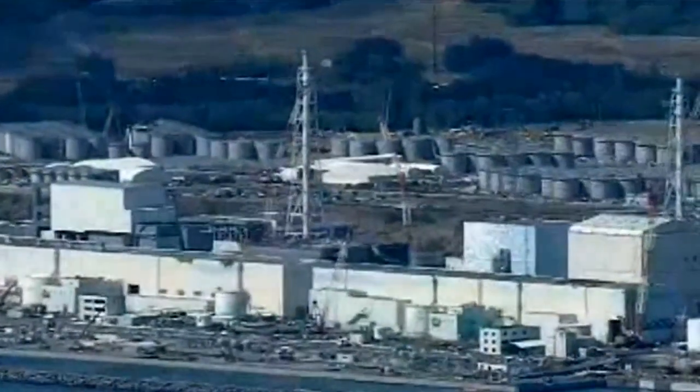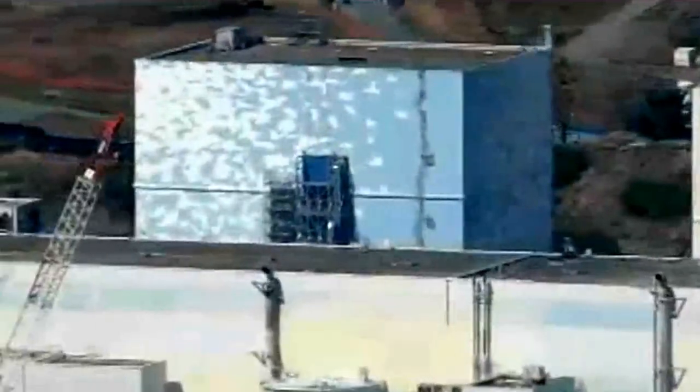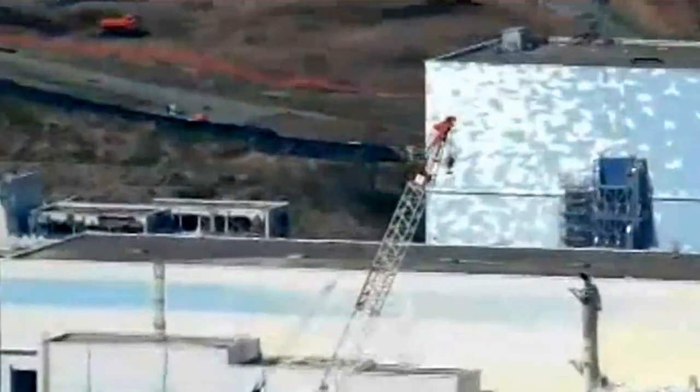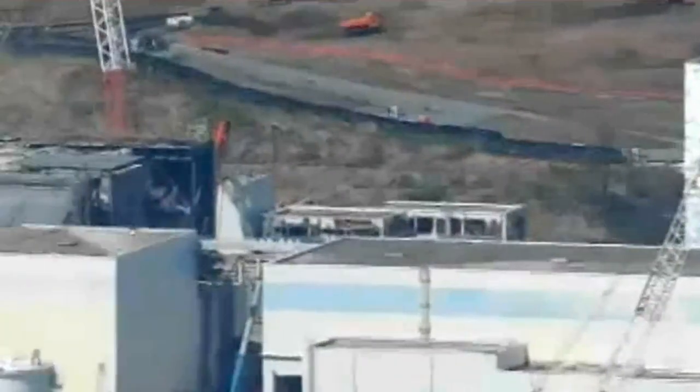TEPCO is also planning to carry out robotic surveys of the other two reactors. The operator plans to plug the leaks and fill the vessels with water before removing melted nuclear fuel as part of the decommissioning.